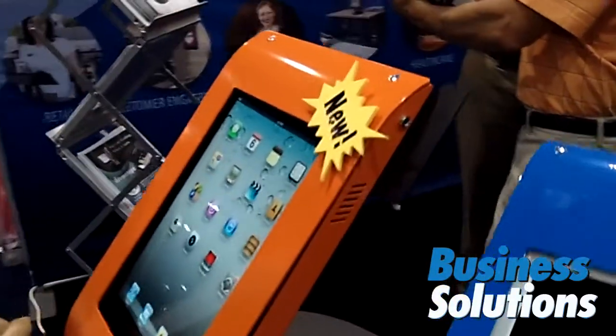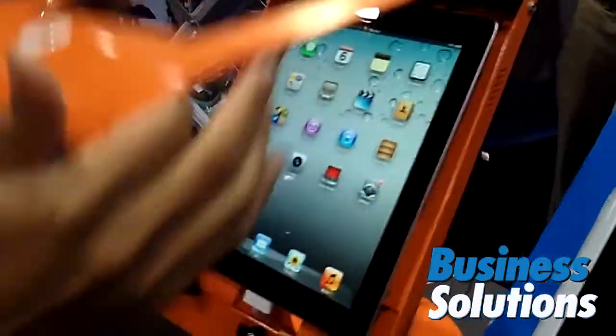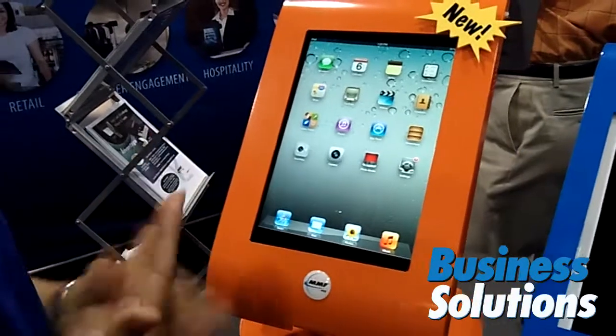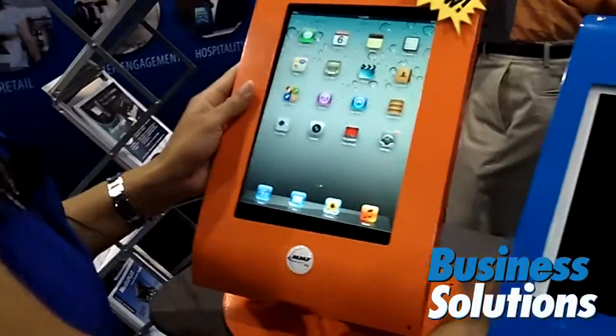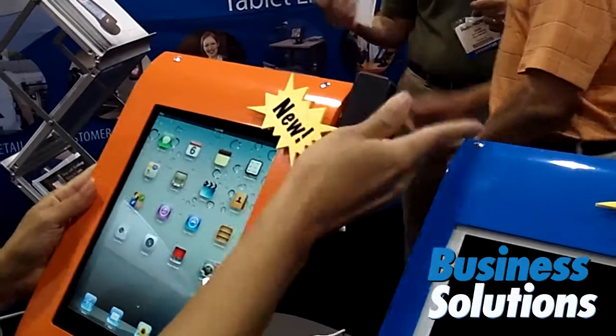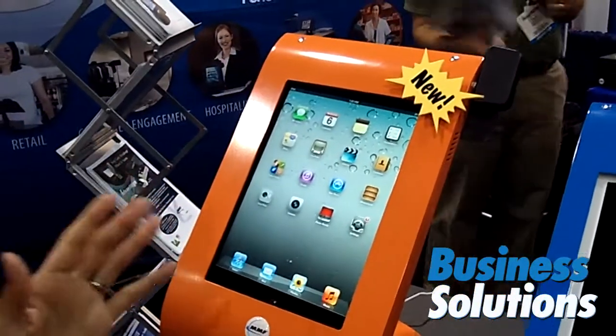We have integrated an audio port right on the enclosure. You can take your existing tablet and turn it into a practical, cost-effective point of sale solution. You simply insert the credit card reader and your point of sale is ready for transactions.